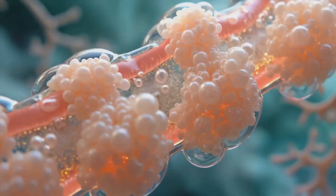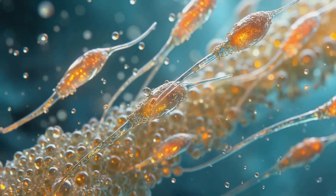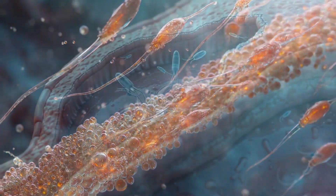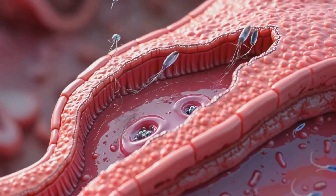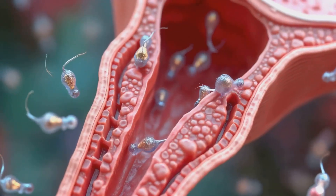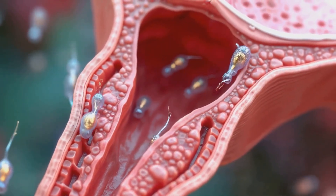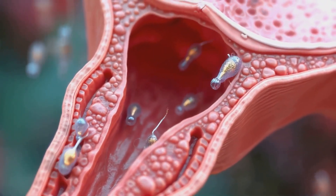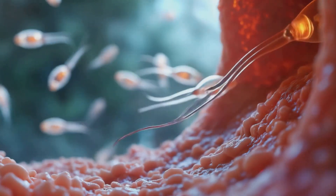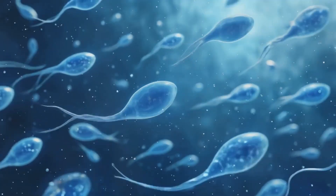After spermatogenesis, immature sperm cells enter the epididymis, a highly coiled tube where they undergo maturation over several days. During ejaculation, sperm mixes with seminal fluid produced by accessory glands, forming semen. This fluid provides nutrients and buffers to protect sperm as they journey through the female reproductive tract. Sperm must then navigate through the cervix, uterus, and fallopian tubes, a process that can take several hours to days.